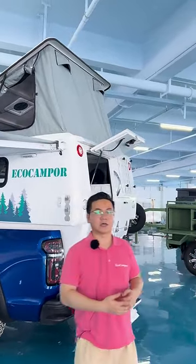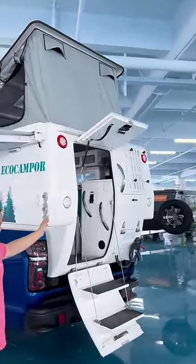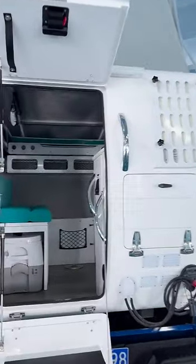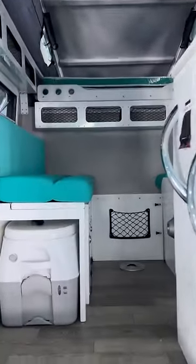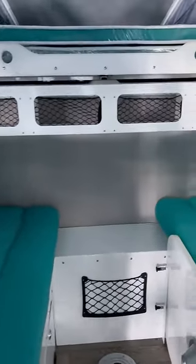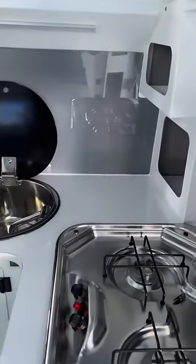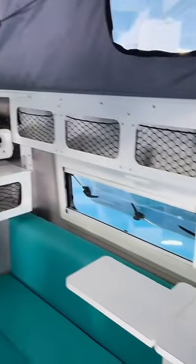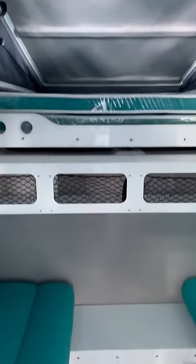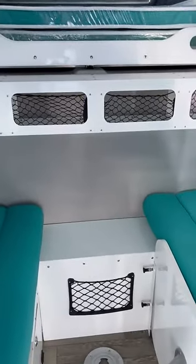The last highlight is the interior design. We have a unique interior design. We have equipped the slide-out bed, the two-seat sofa, and a kitchen with a two-head gas burner and stainless steel in this truck camper. As you can see, this is the overall interior of this truck camper. Thank you.